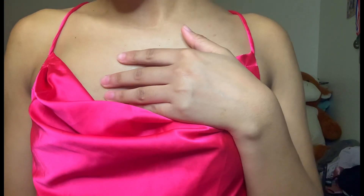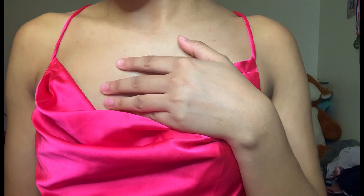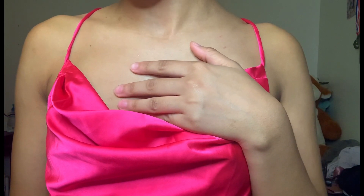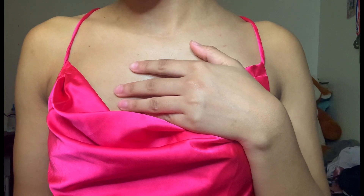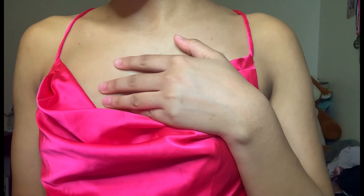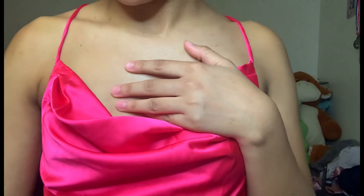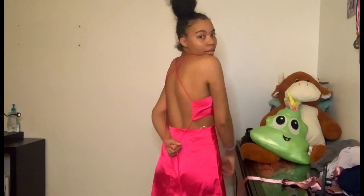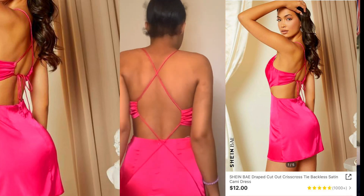On to the next — this one is very hot pink and very short, too short for my liking. I am trying to get into more dresses lately; that's why you see a lot of them. Normally if you know me, I like big clothes, jeans and that type of stuff. This is the bay draped cut-out crisscross tie backless satin cami dress in a size extra small. It is a bit too short, but I think I got the back right.